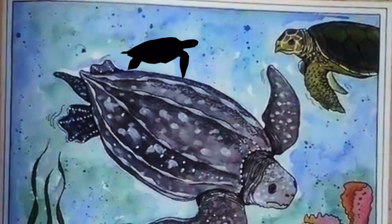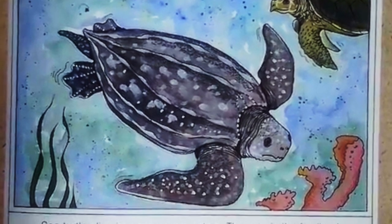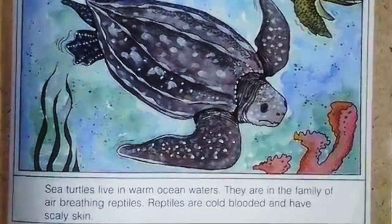Sea turtles live in warm ocean waters. They are in the family of air-breathing reptiles. Reptiles are cold-blooded and have scaly skin.